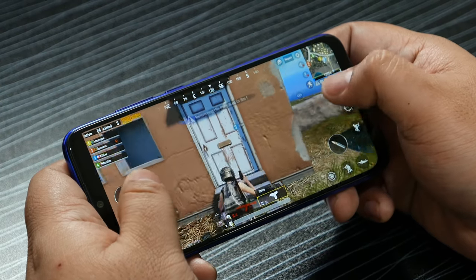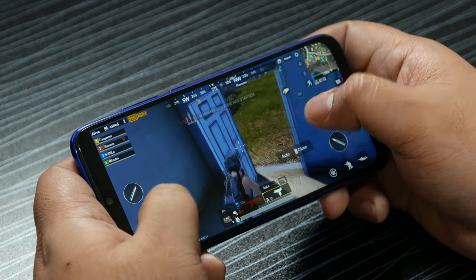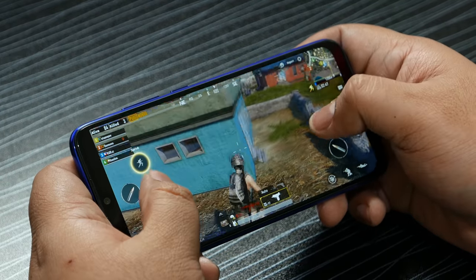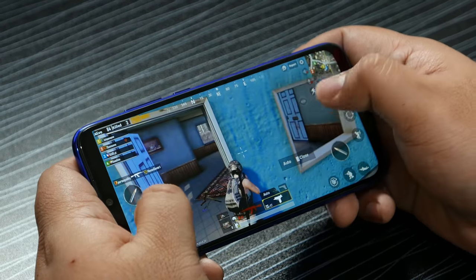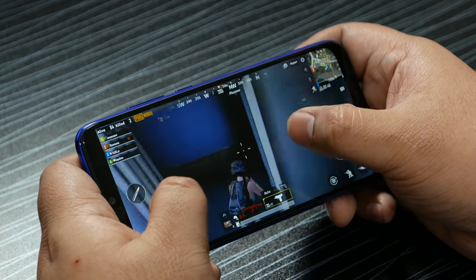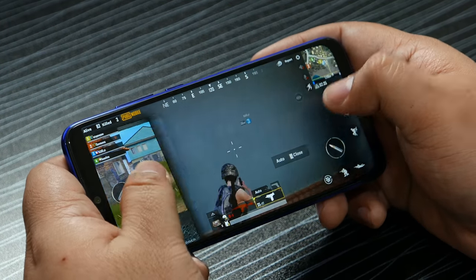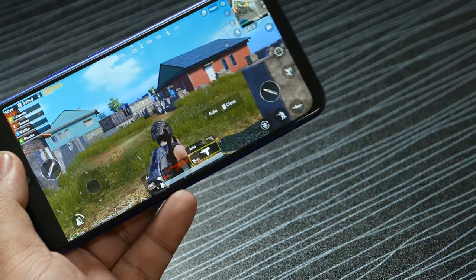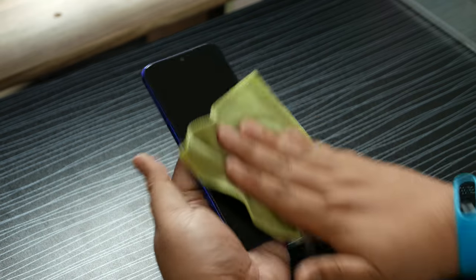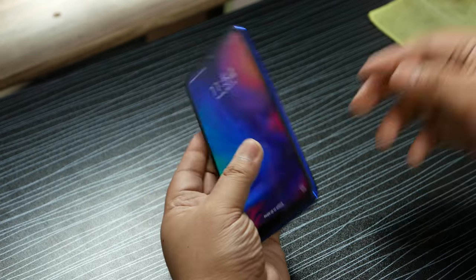That's about it for the performance testing of the Redmi Note 7, and I think the performance is pretty nice. Frame rate is nice even at high settings. That's it for the performance test, and this unboxing is about to be over.